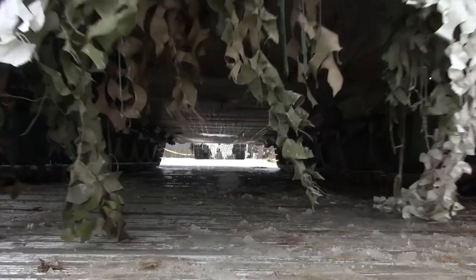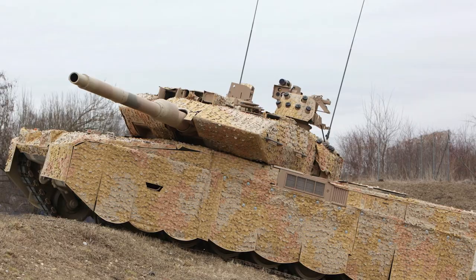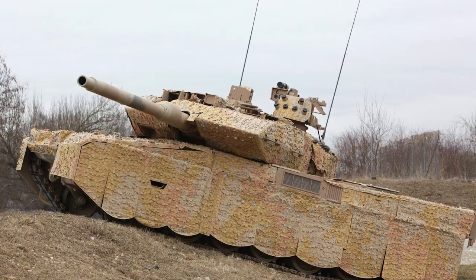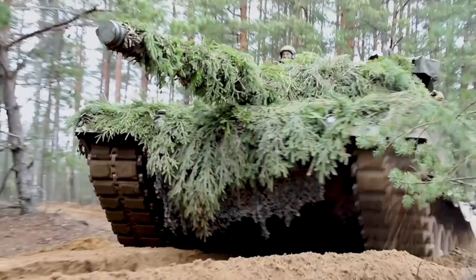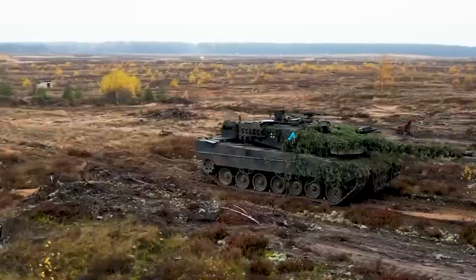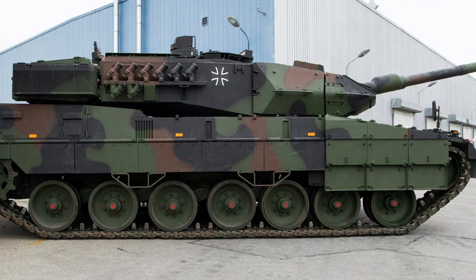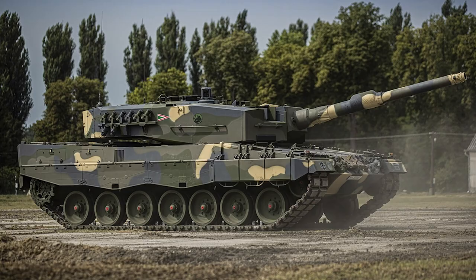One of the most impressive aspects of the Leopard 2 is its armor. It features composite and modular armor that provides protection against a wide range of threats, from small arms fire to chemical, biological, radiological, and nuclear threats. The Leopard 2's armor makes it virtually invulnerable to many common battlefield hazards.